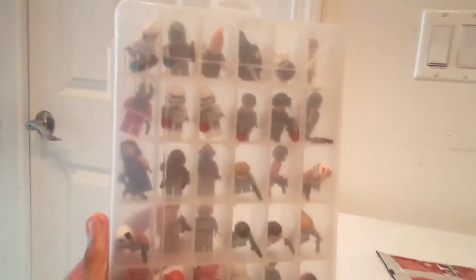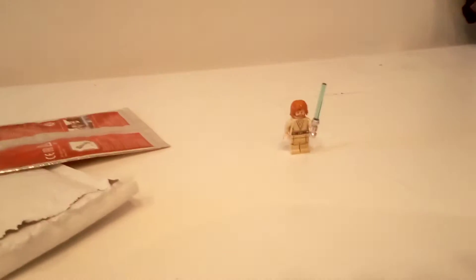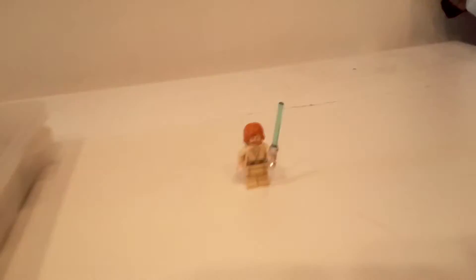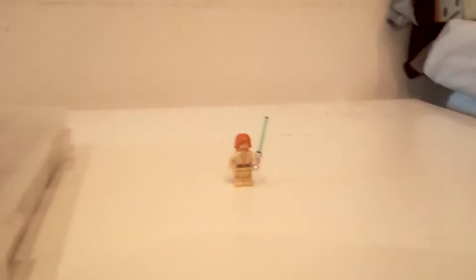Right here is where I keep all my Star Wars minifigures, and I've got one, two, three, four Jedis now. The two Jedis with the blue and white tail are from the Jedi Order, and now Obi-Wan Kenobi. I'll also be doing a video of all the Jedi minifigures from the Jedi Order of the Republic.